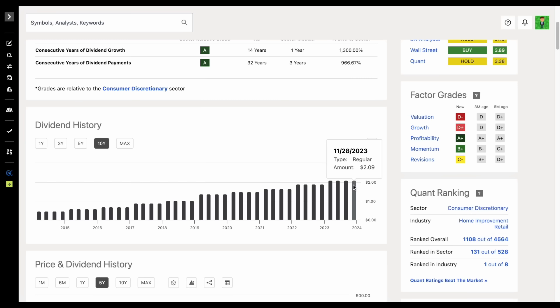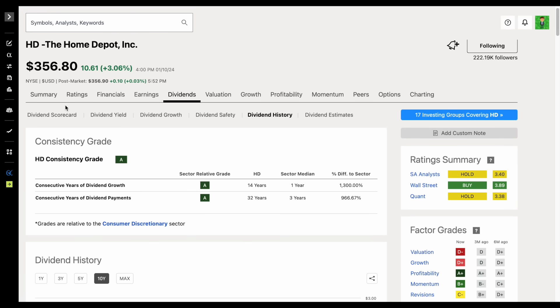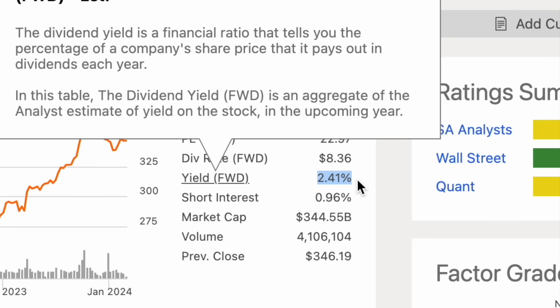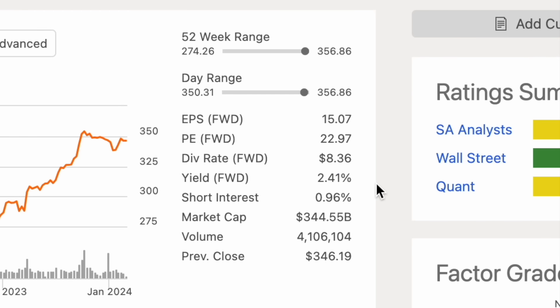And this is where a lot of investors make their very first mistake — it was a big mistake that I made when I first started dividend investing — and that is focusing too much on the dividend yield. If we jump back over to the summary tab, you probably thought investing $100 to only get $2.41 every single year doesn't really seem very exciting. And that is the trap that most dividend investors fall into, because they don't understand the dividend growth component of dividend investing.